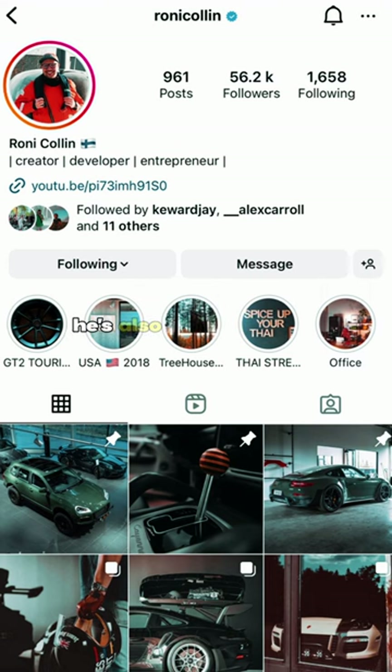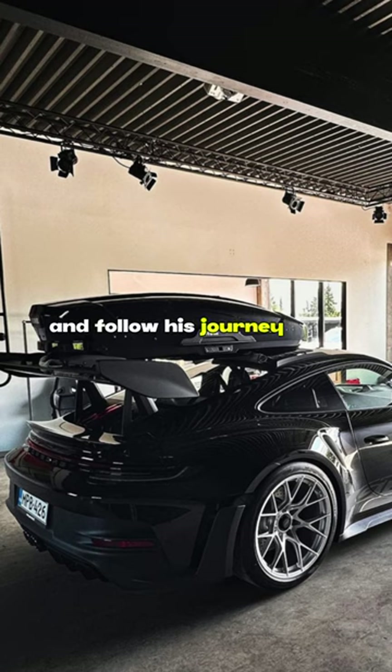Go and check Ronnie out on Instagram — he's also got a YouTube channel. Follow his journey with his new 992 GT3 RS.